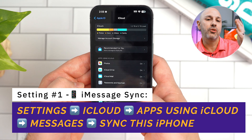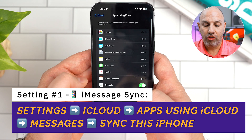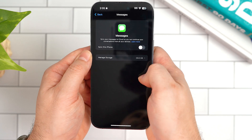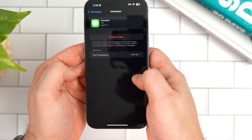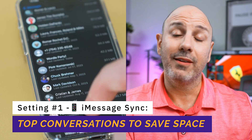Let me tell you how to fix that. Go into Settings, go to iCloud, go over to iCloud in the second panel, click Show All, and then click on Messages. You want to turn on Sync this iPhone, but don't stop there. Click on Manage Storage, then click on Top Conversations. Here you'll see a list of conversations on your iPhone that are taking up the most room on your device.